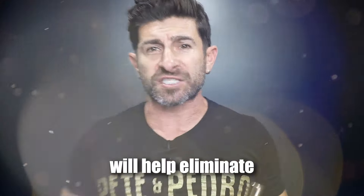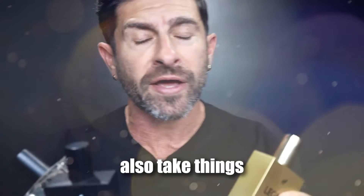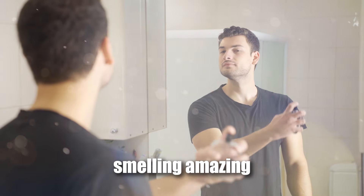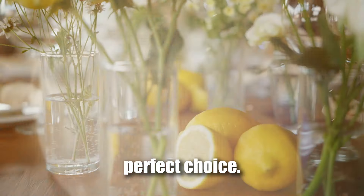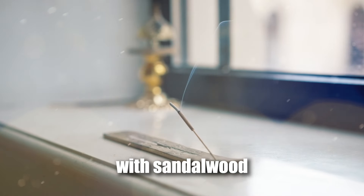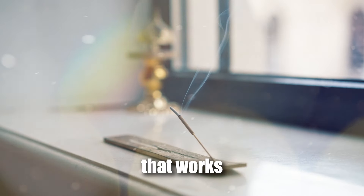These tips will help eliminate sweat and odour, but wearing a great cologne daily can also take things to the next level. We're by no means advocating that you cover up your BO with cologne — be sure you're following the sweat-busting tips — but a signature scent will keep you smelling amazing all day long. For a refined, classic fragrance, Icon is the perfect choice. Our latest cologne combines fresh citrus notes with sandalwood and musk for a sophisticated, long-lasting scent that works for any occasion.